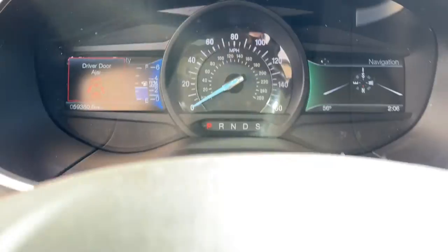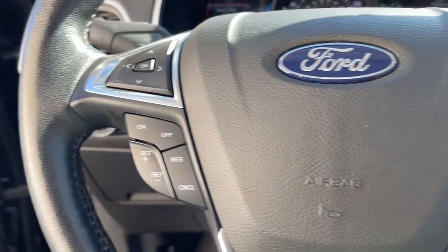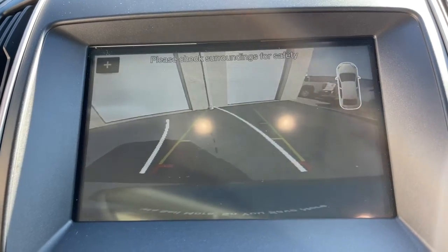Panoramic roof, keyless entry, satellite radio, power passenger seat, electronic stability control, dual-zone AC, aluminum wheels, power driver seat, rear spoiler, intermittent wipers.